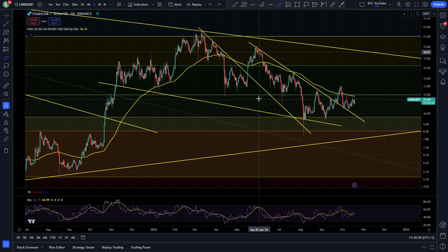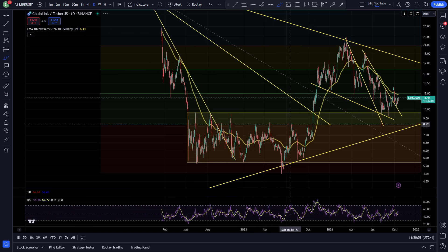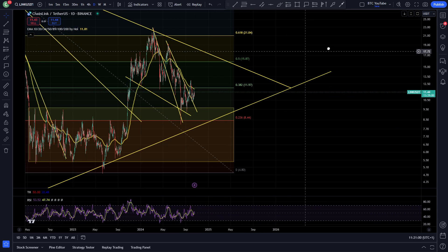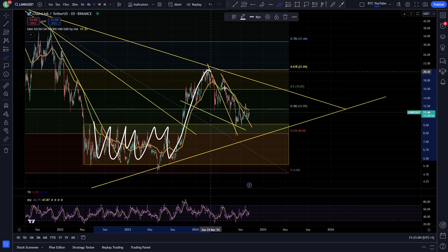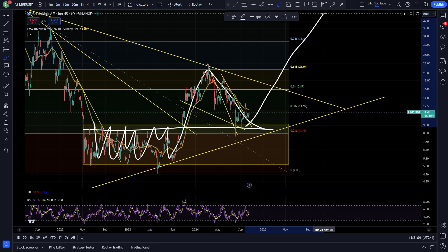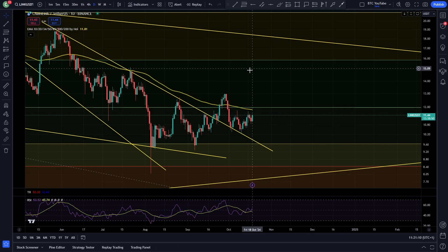You would say maybe this is a descending wedge, but it's pretty unclean. You can see the support holding and then obviously the first resistance there getting broken. But overall right now Chainlink is just looking like in reality all it's doing is this big break and retest of the bear market range. You can see break and retest of the range here, and then looking for that next leg up towards the all-time high for the next wave. Nothing much to report apart from that.